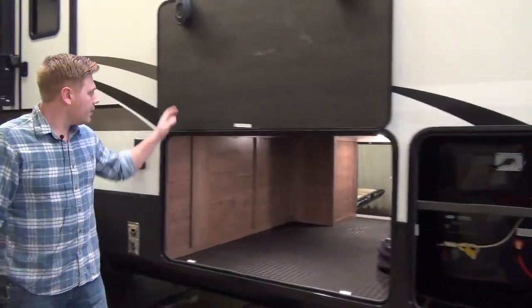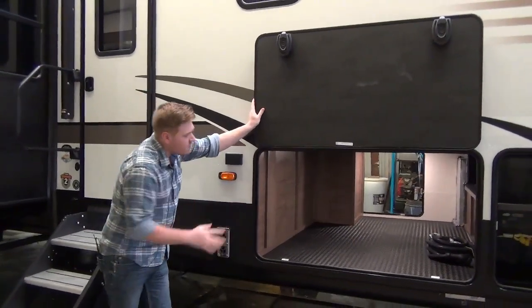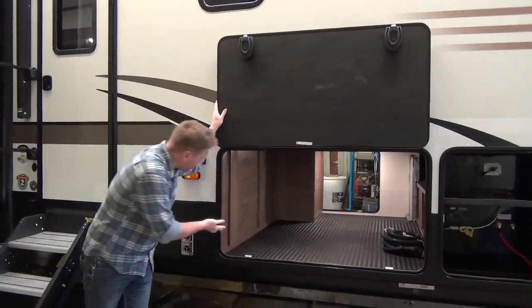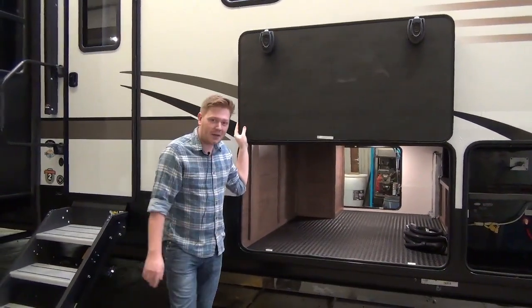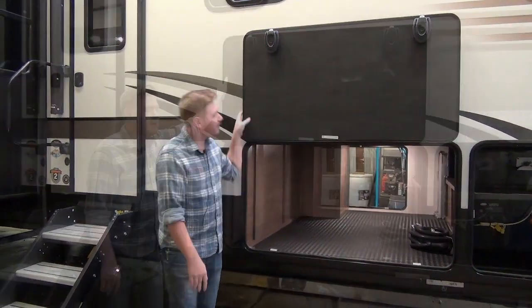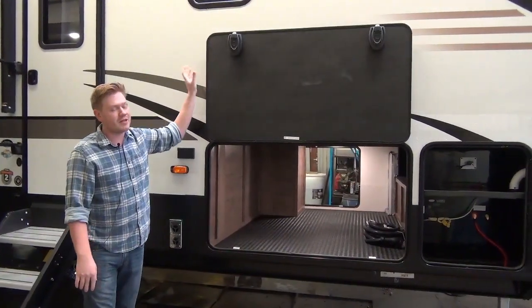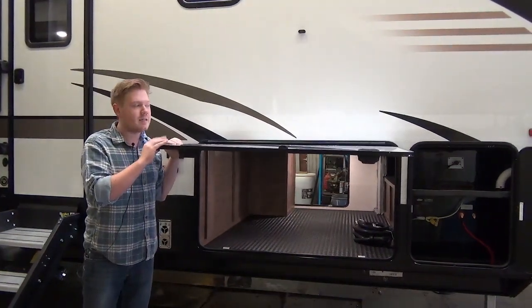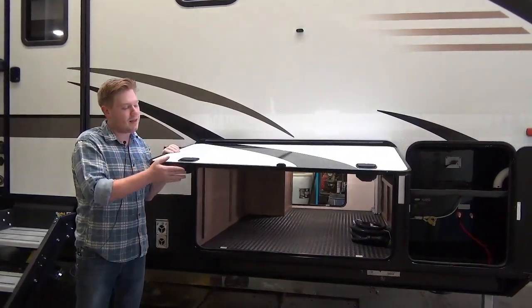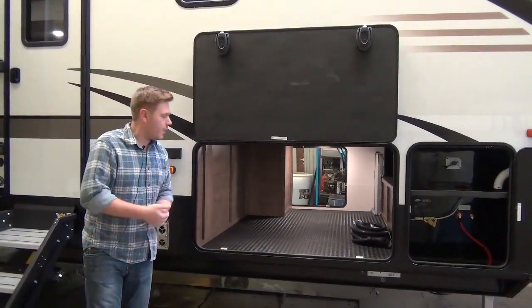Coming further down you'll notice our huge drop frame baggage compartment. Now if the kids are starting to get on your nerves you could just throw them right in here — it is heated, there's lights, there's even power outlets, they have everything they need to survive. The baggage door is held up with a magnetic door catch, which is really convenient. It's a little bit thicker than standard size, which helps with insulation, and they finish it off with these nice slam latches.